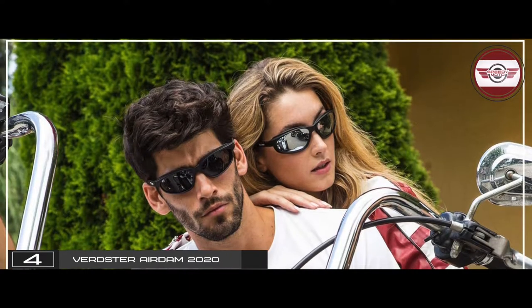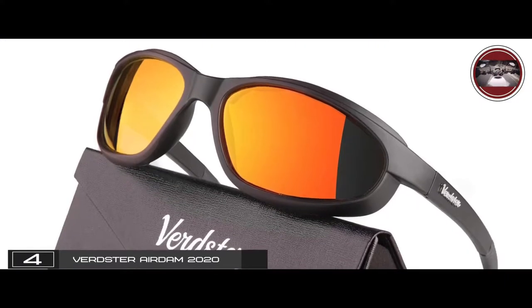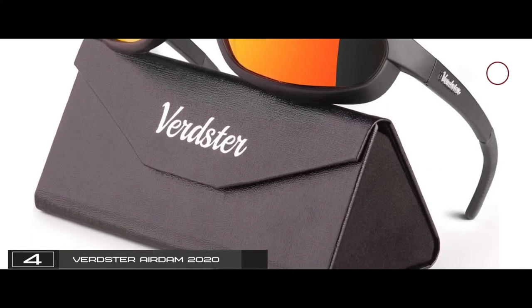The bottom line is they're the best motorcycle glasses. They have a foam padding frame for a more comfortable fit, and there's a nice magnetic case included for protection of the glasses.